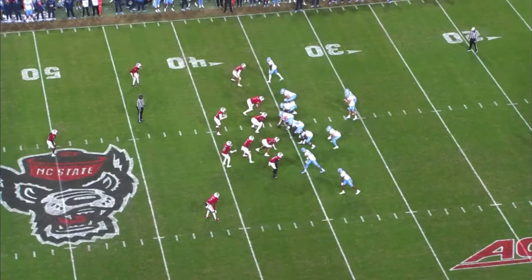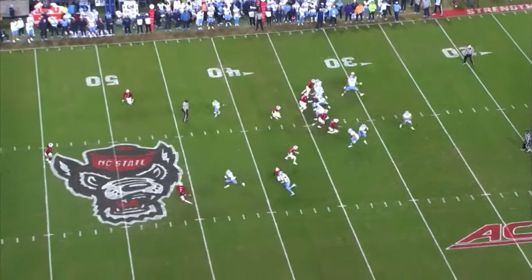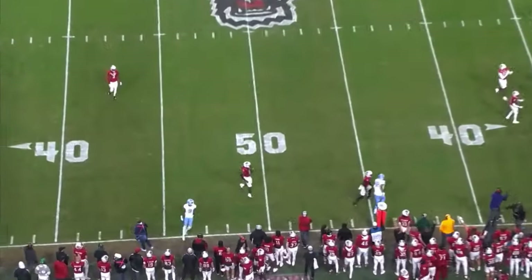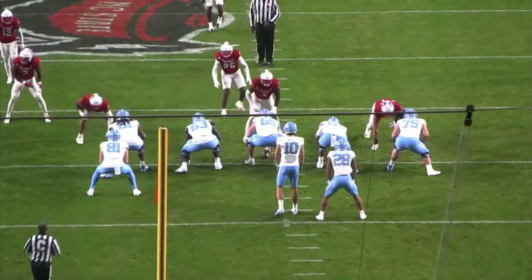Let's dive right into the film and see the pros and cons of Drake May. He does a really good job of extending plays with his legs and can make big plays with his feet. He's not the Caleb Williams explosive playmaking type, but he is by far not a statue quarterback. On this first play against North Carolina State, he shows some inaccuracies outside the pocket.